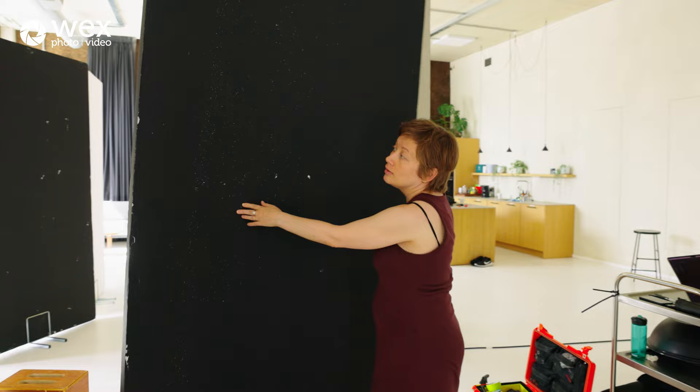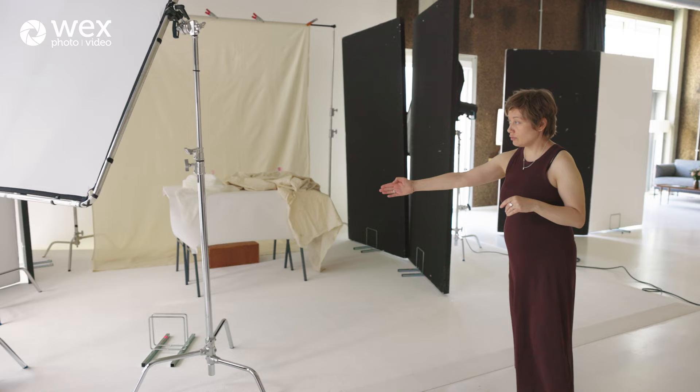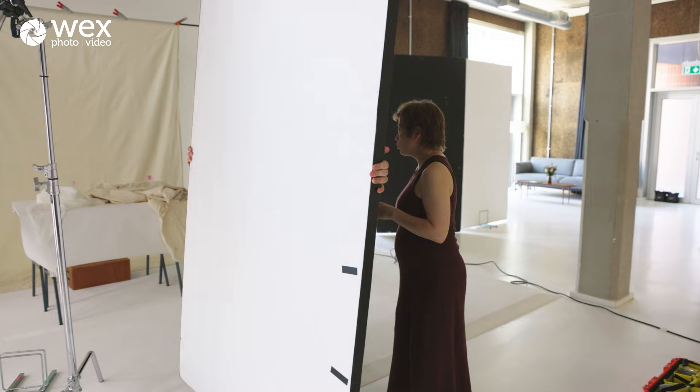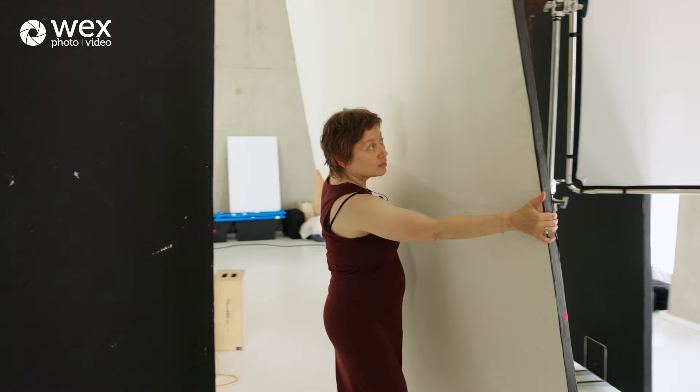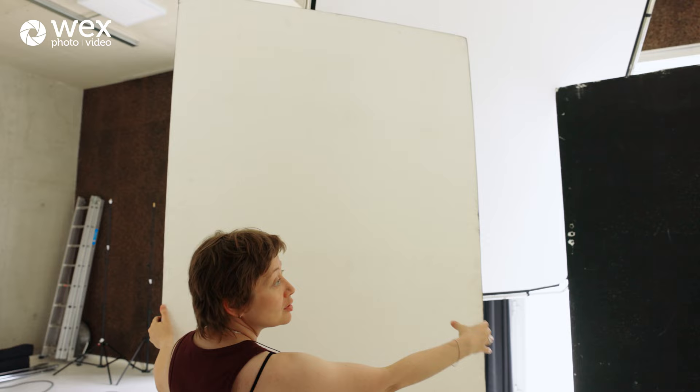...I want more dimension, more separation between the light and the shadow on the face — to build that light around her. So this will just be moving all the time. Then I have a couple more polys on this side to find the best angle, so the beam of light will be more narrow, more focused, more directional towards the model.